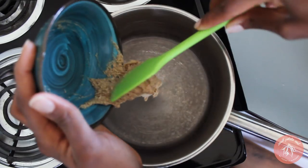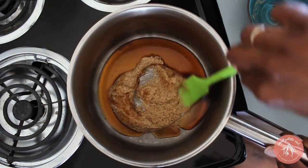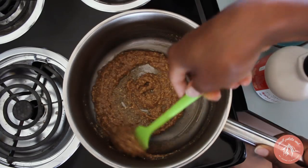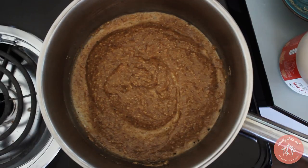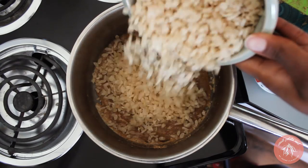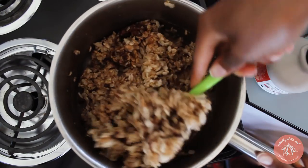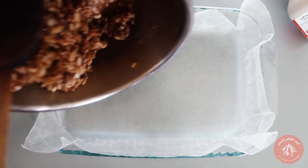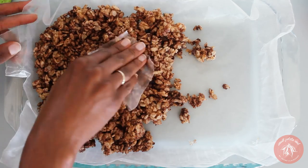Combine the almond butter and maple syrup in a saucepan over medium heat. Stir until it's simmering and more of a liquid. Remove from heat, then stir in the rice crisps and the chocolate chips. Stir well to coat all of the crisps in the almond butter mixture. Pour the sticky batter into a baking sheet lined with parchment paper and set it in the fridge to firm for at least one hour.